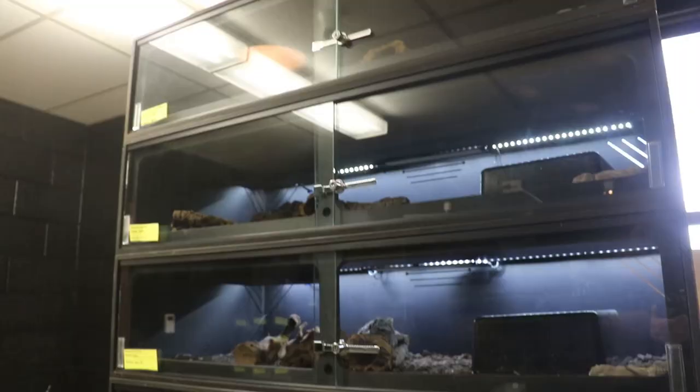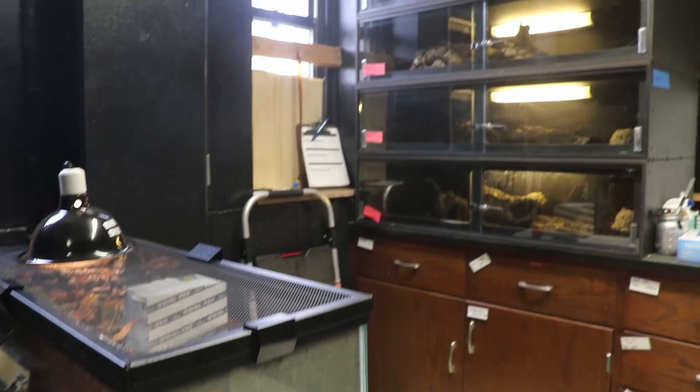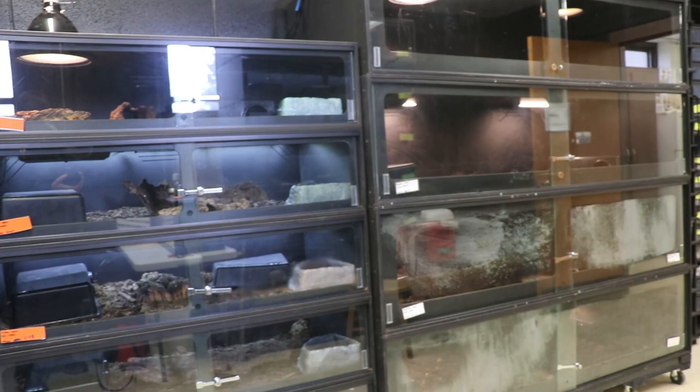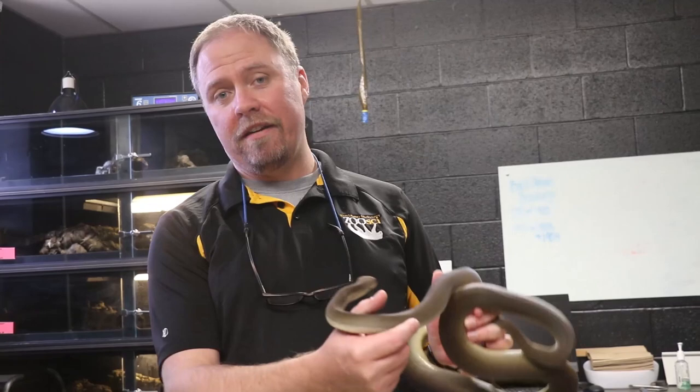This is the first space we'd like to show you — this is our snake lab. All of these enclosures that you see in this particular laboratory are industry standard. They're basically the exact same type of enclosures you would find in a zoo herpetology department. Here at West Liberty the bulk of our collection is reptile and amphibian based. We refer to those animals as herps, and this is one of our pythons.